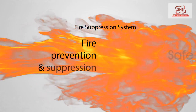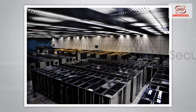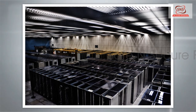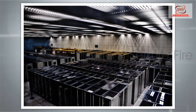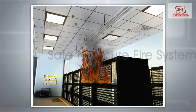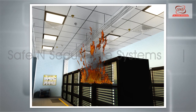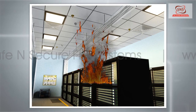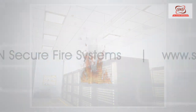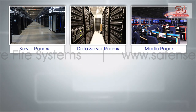Fire prevention and suppression is most critical for the safety of assets, especially in applications where electrical or electronic components are serving a critical operation. Inability to prevent fire or suppress it within a few seconds can lead to serious safety hazards and loss of critical data. Fire in server rooms, data storage rooms, media rooms, NOC rooms,